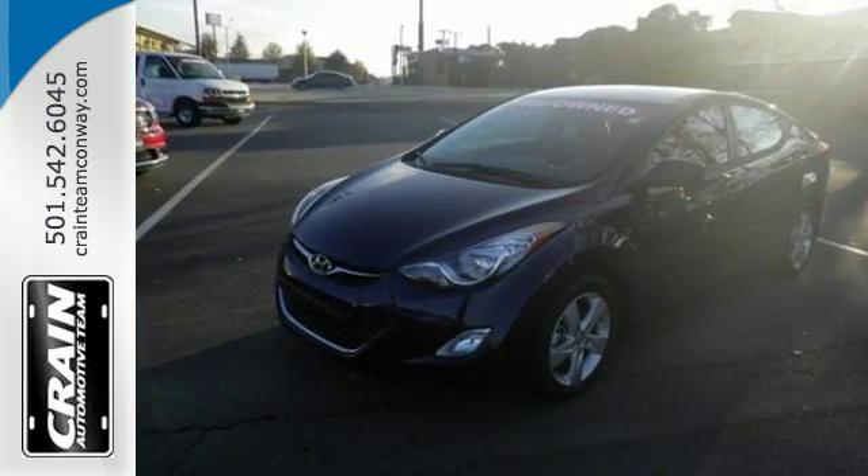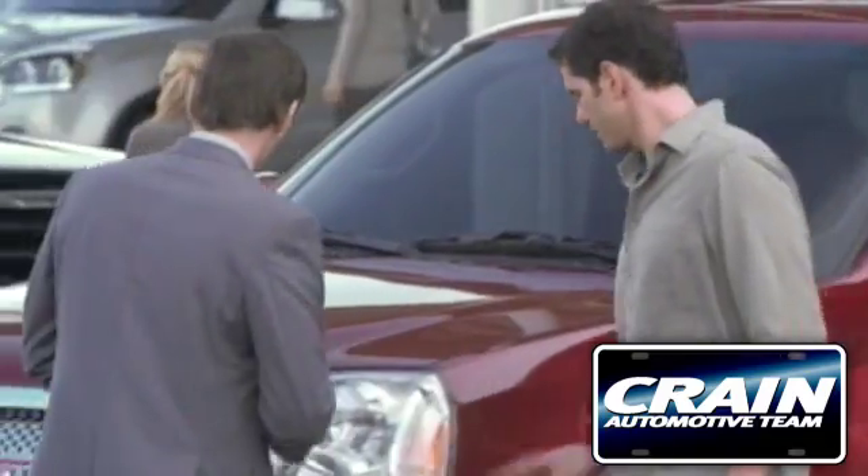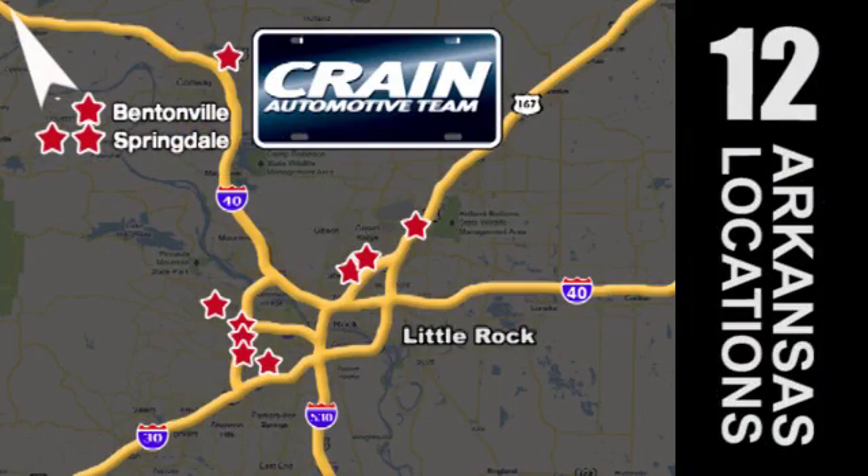Come take this Elantra out for a spin and you'll want to drive it home. Visit us anytime at craneteam.com. Craneteam's got them!